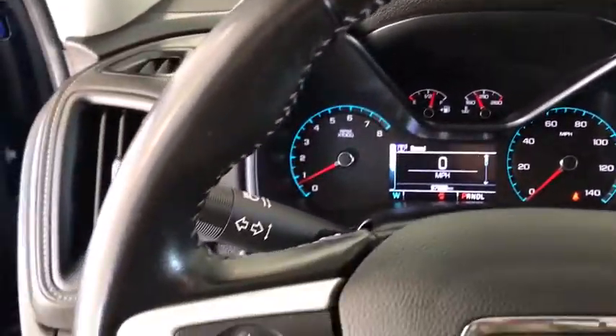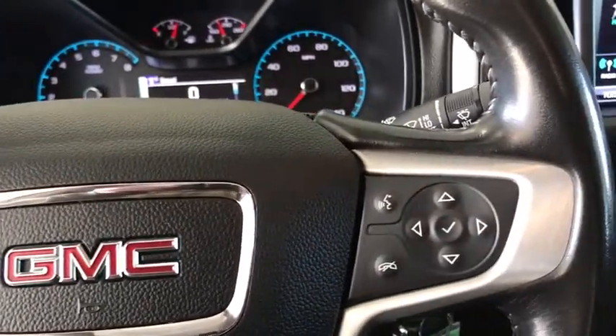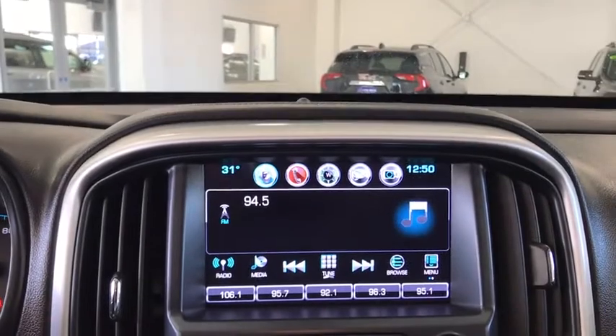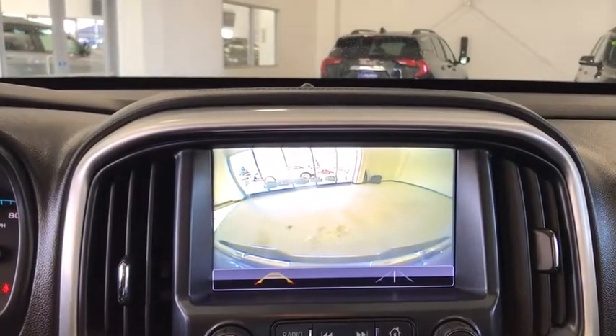Fog lights, electronic stability control, power windows, trip computer, heated front driver and passenger seats, rear window defroster, security system, remote keyless entry, panic alarm, overhead console, Sirius satellite radio.